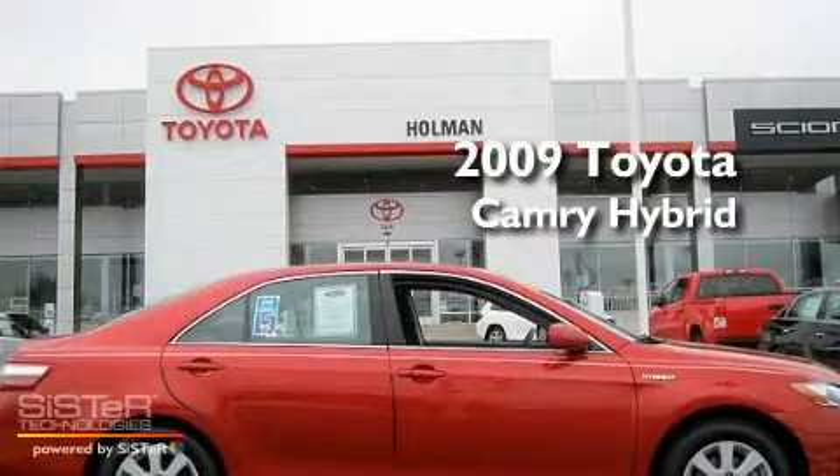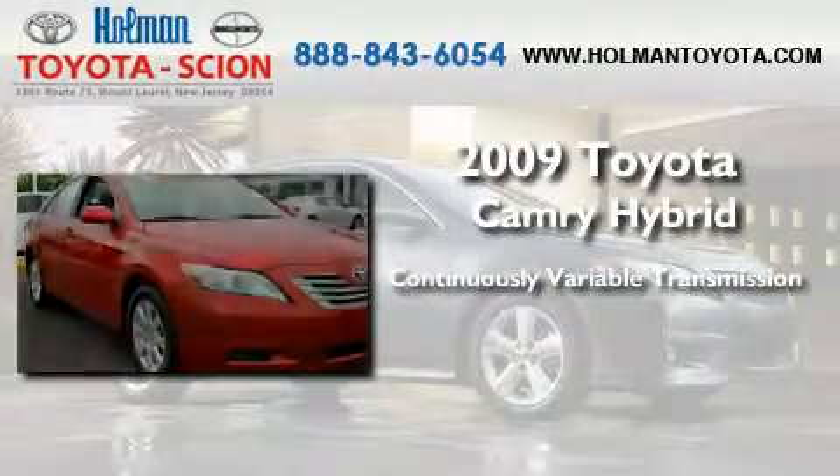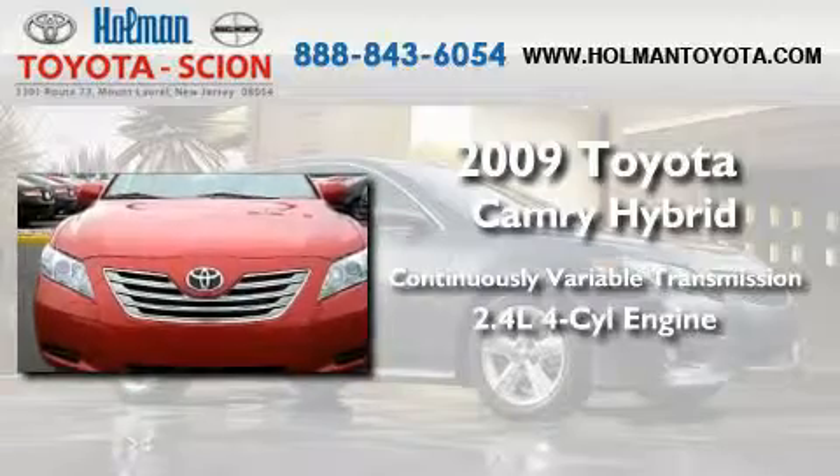This is a 2009 Toyota Camry Hybrid. This four-door sedan has a continuously variable transmission and an inline four-cylinder engine.